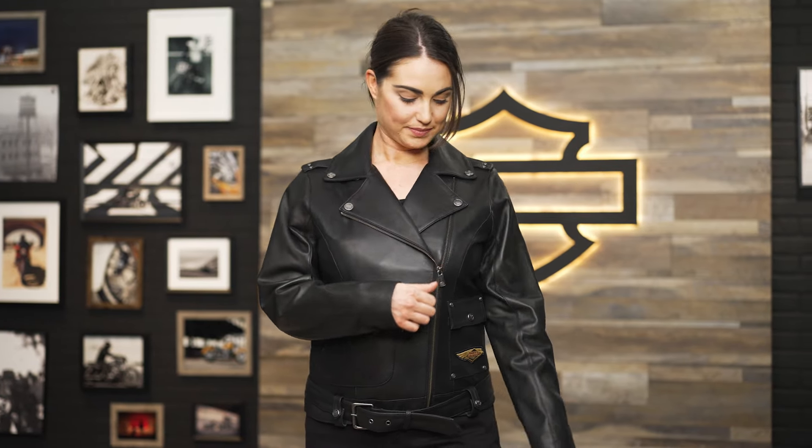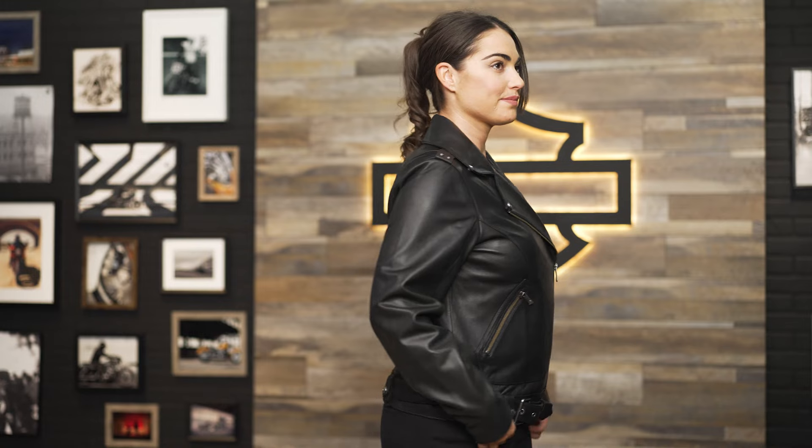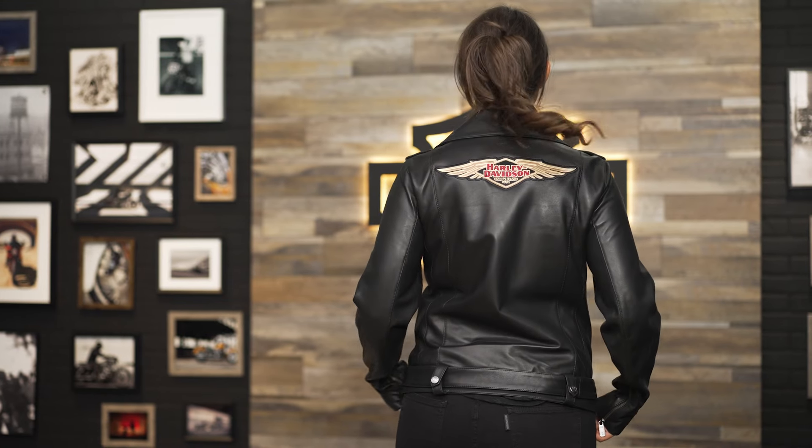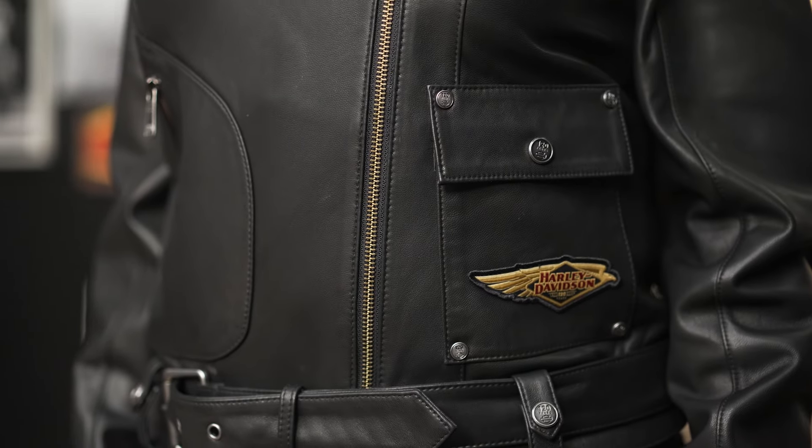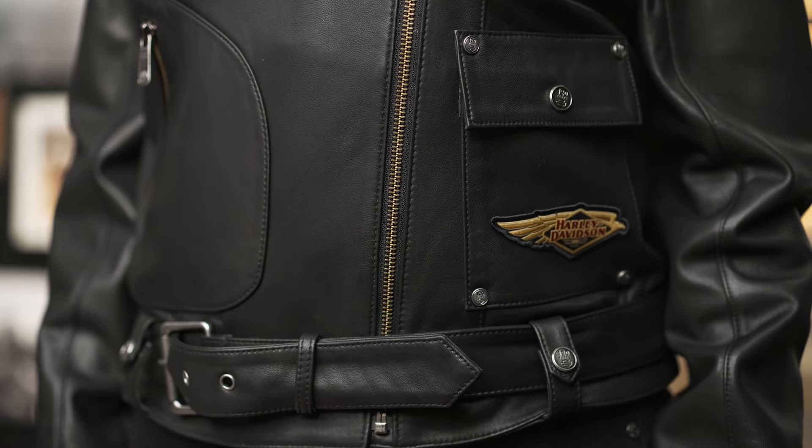This jacket is crafted from a lightweight lambskin leather that has been distressed for a well-worn vintage look. With the asymmetrical zippered front, zippered back sleeves, and a belted waist, it creates a beautiful silhouette.